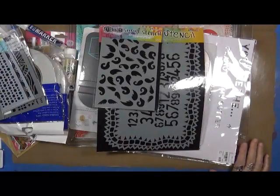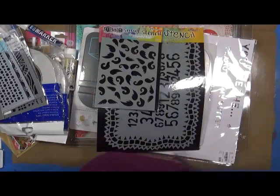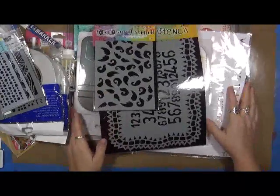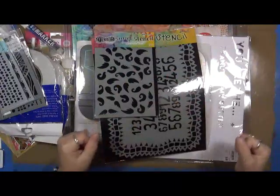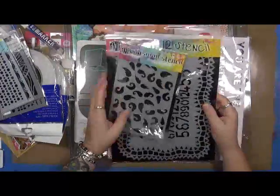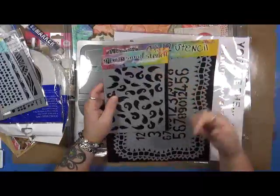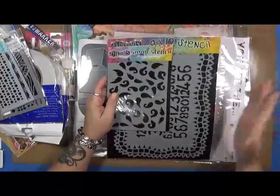Hi everybody, good morning! It's Cindy Utter here with My Artsy Endeavors. I normally don't do haul videos, but yesterday my husband and I went wandering and I have to show you what I got — I'm so excited! Unfortunately I'm not going to be able to use all of it right now because I am in the process of packing up my studio to move it into my new studio, which is going to be fantastic.